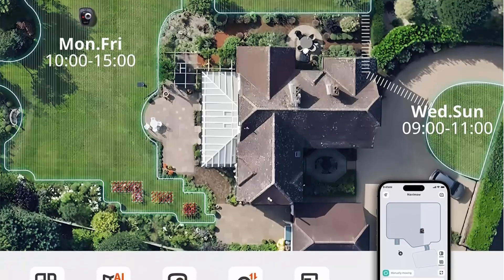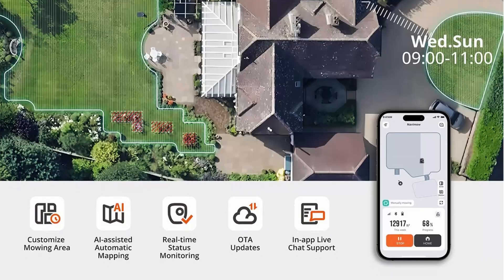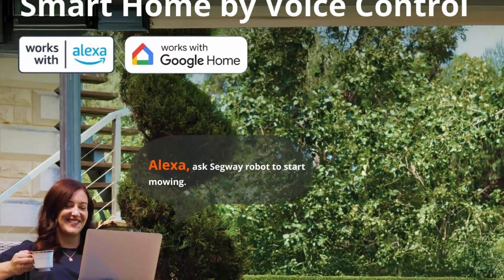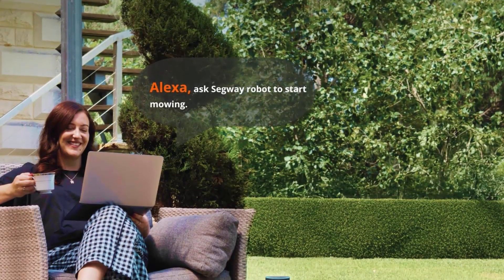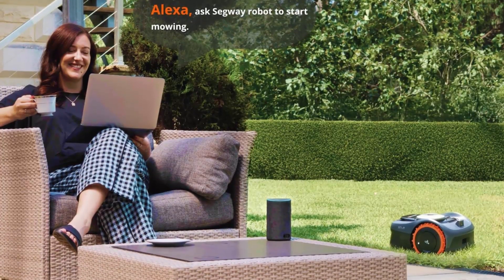Simply use your smartphone to guide Navimow and map out virtual boundaries around your lawn. Furthermore, with the revolutionary AI-powered assisted mapping feature, Navimow identifies the clear edges of your lawn during mapping and automatically navigates and maps the entire working area, making setup easier than ever.